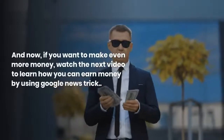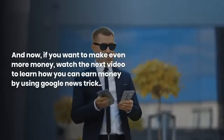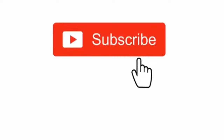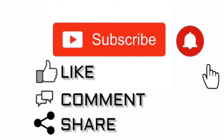And that is that. If you want to make even more money, watch the next video to learn how you can earn money using the Google News Trick — a new method for making free PayPal money by simply doing nothing, which anyone can do regardless of background. It is doable and I'll show you precisely how in that video. Thank you very much for watching — don't forget to leave a like and turn on notifications. Watch the next video which shows you the best way to earn money online with free apps.